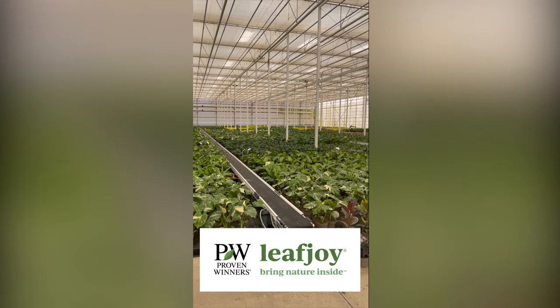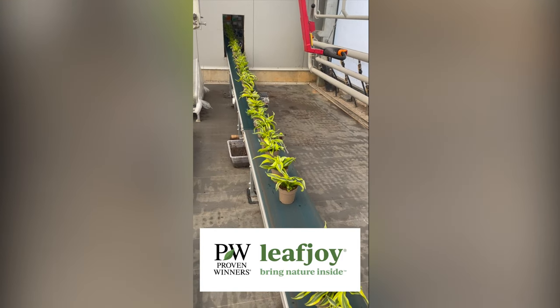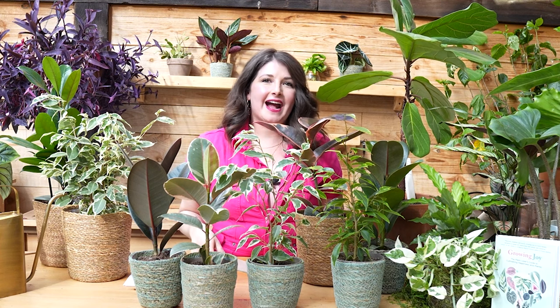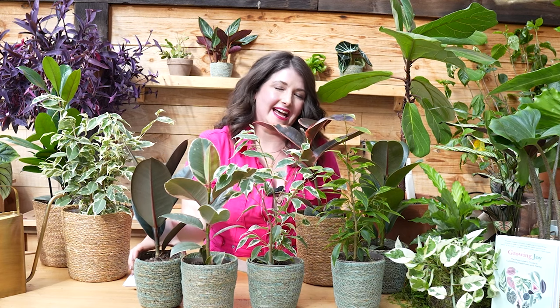Proven Winners made all the plants I show you today, except for Figaro — obviously, he's the grandpa of the collection. Go check them out at your local garden center. Ask for the Proven Winners Leaf Joy houseplant brand; look for the plant tags. They have plant Latin and care guides. Let me know in the comments which ficus you bring home.